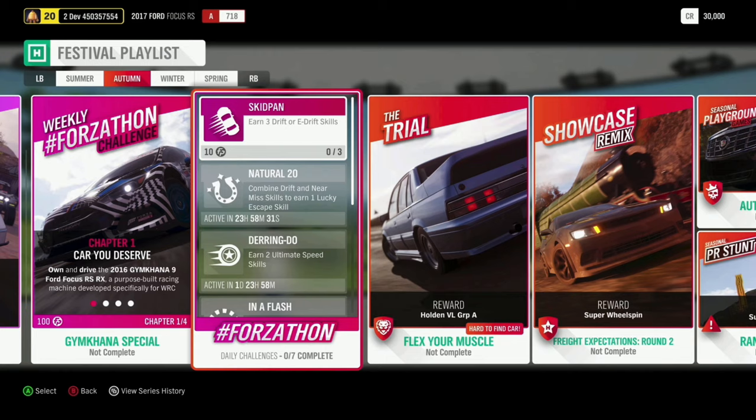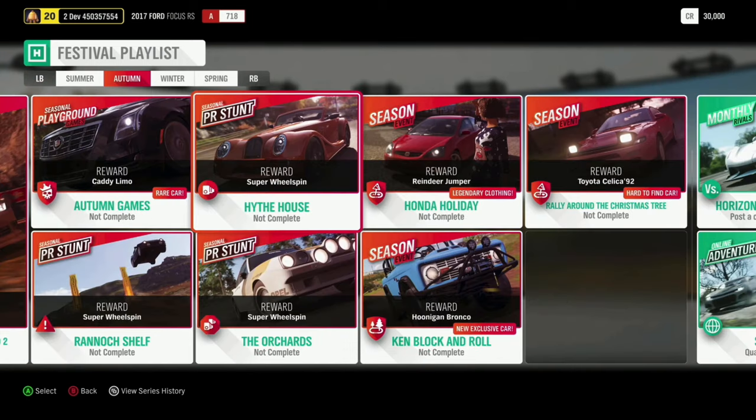We're bringing a showcase remix back where you have the Camaro versus the train. We have a brand new exclusive car — the Hoonigan Bronco — and we'll be talking about that later. You can get that by completing the Ken Block and Roll Seasonal Championship in autumn. It's a really, really fun car to drive, so make sure you check that out.